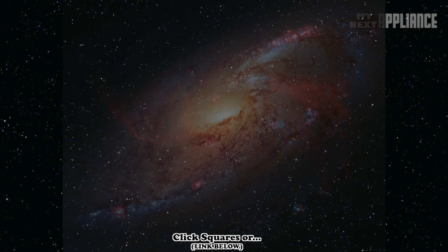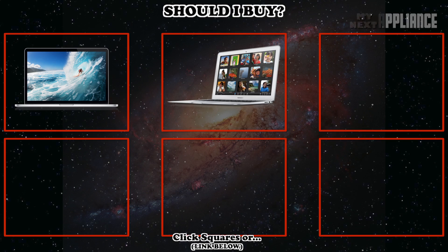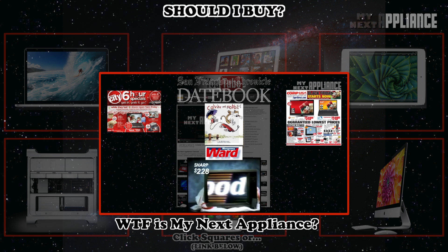Since I don't have money growing on trees, or bitcoins hashing from my computer, I always try to get the most from my hard-earned money. Right now, if I had money to buy a new computer, I would definitely wait, at least until mid-2013, before clicking that buy button.